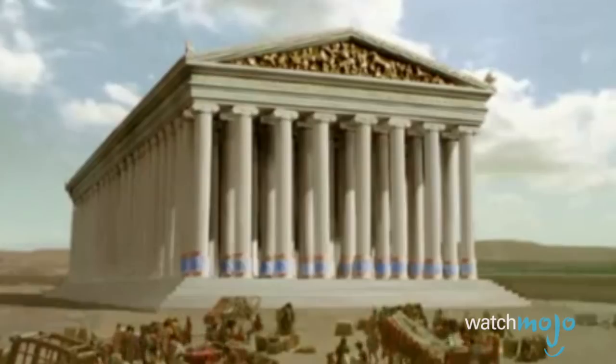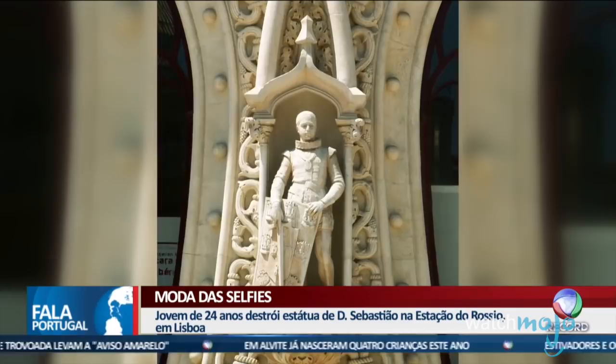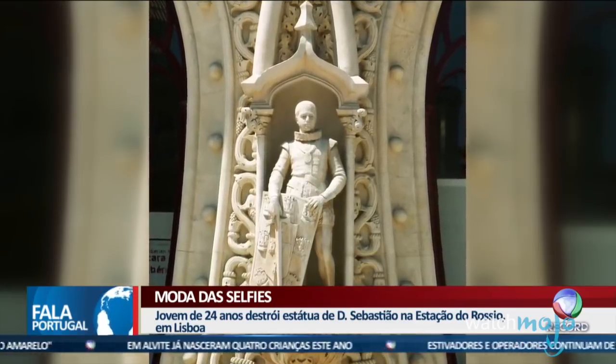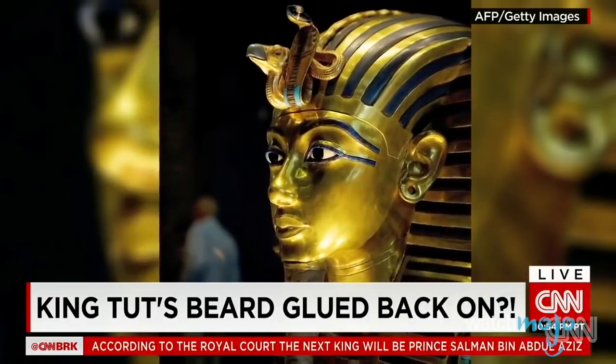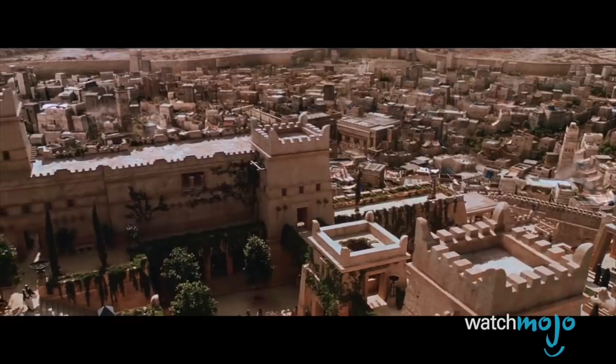For this list, we'll be looking at more historical objects and artifacts that were destroyed by some pretty inconsiderate, ignorant, or clumsy people. We will be ranking our picks based on the importance of the site and/or artifact, and the level of idiocy involved in its destruction.